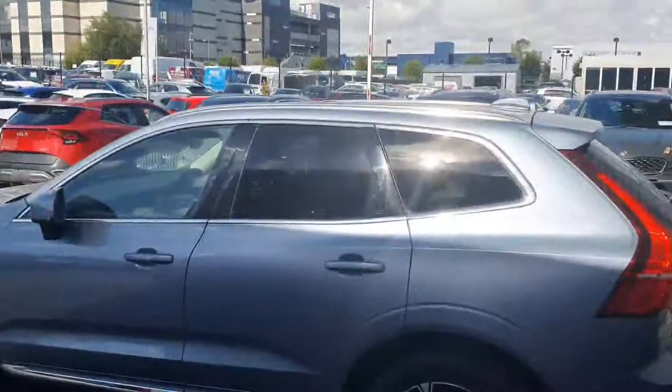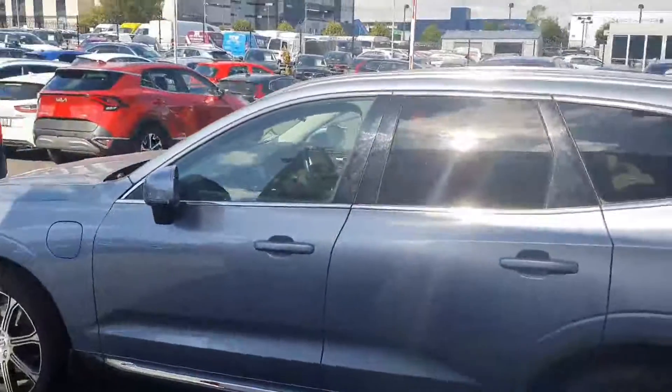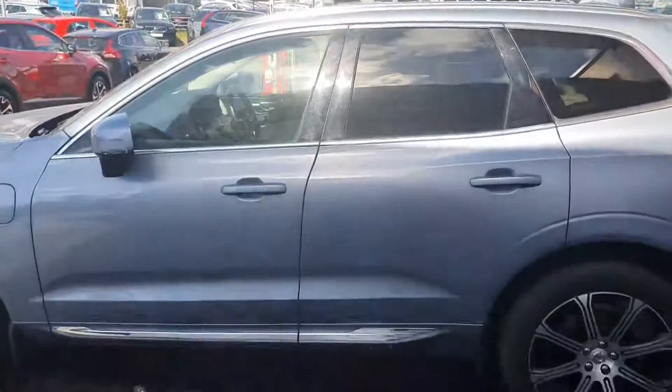You have rear and back privacy windows with a nice bit of chrome spec on the outskirts of the car, window sill and lower section of the car where it says Inscription. This is the blonde team because it has the blonde leather interior inside.